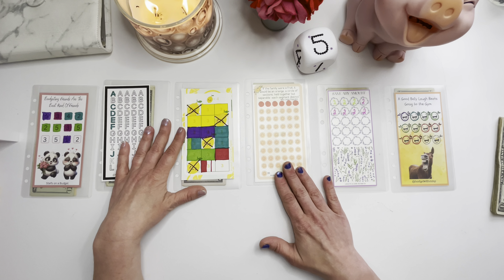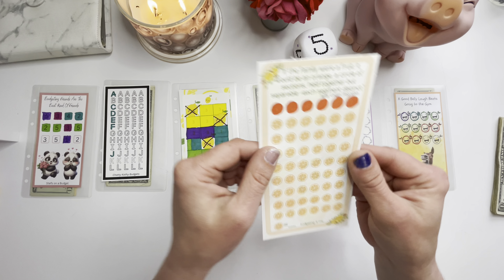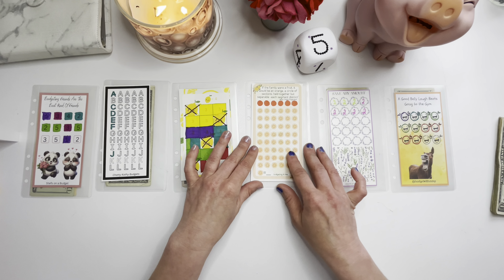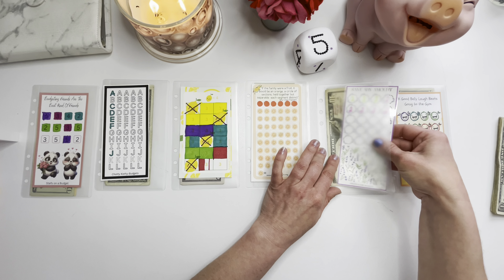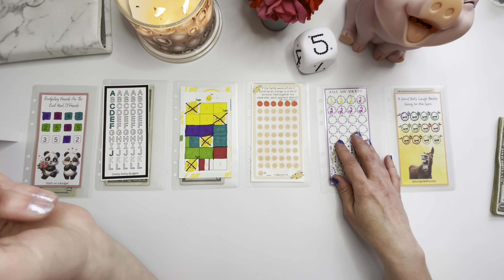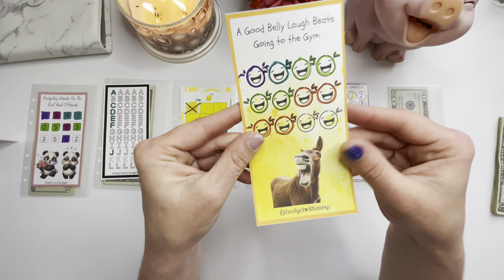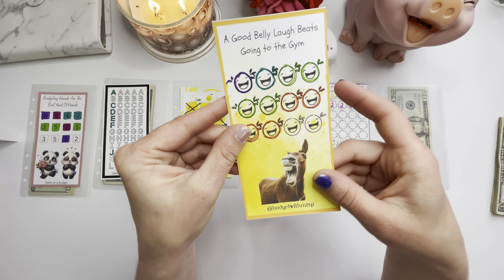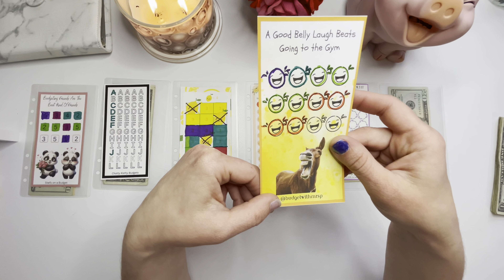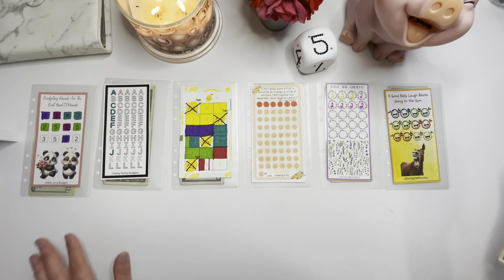This one is by Bookish Mama Budgets — gifted to us, so thank you! She has a YouTube channel and an Etsy shop. This one was created by Star over at Budgeting for Me — you can find it on her Etsy shop and make sure you go watch her channel too. Thank you, Star! This one is a freebie I created — laminated mine, but I'll leave the link to my Google Drive below with quite a few freebies. And this last one is from Budget with Mrs. P, here on YouTube and Etsy — it's equine-related and it just makes me smile.